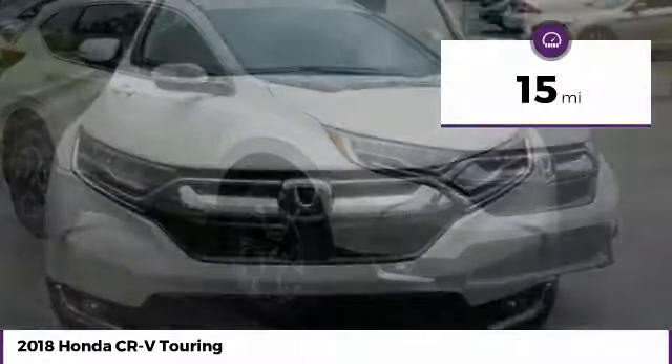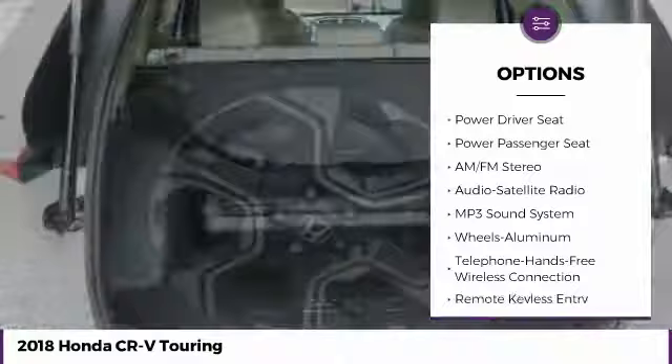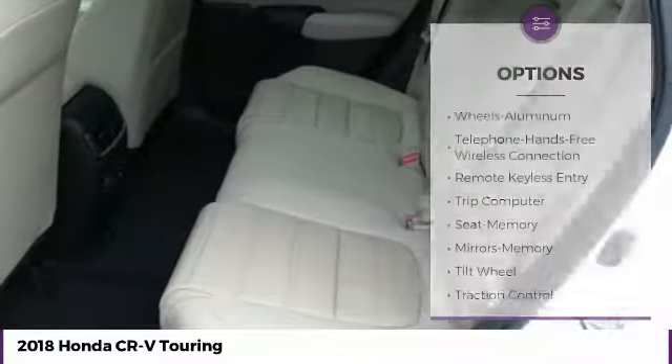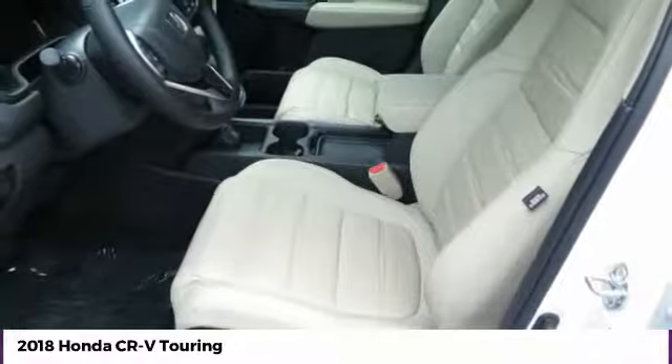Some of this vehicle's great options include power passenger seat, traction control, anti-lock braking system, navigation system, Bluetooth wireless data link for hands-free phone, air conditioning, moon roof, power steering, HomeLink garage door opener, and cruise control.